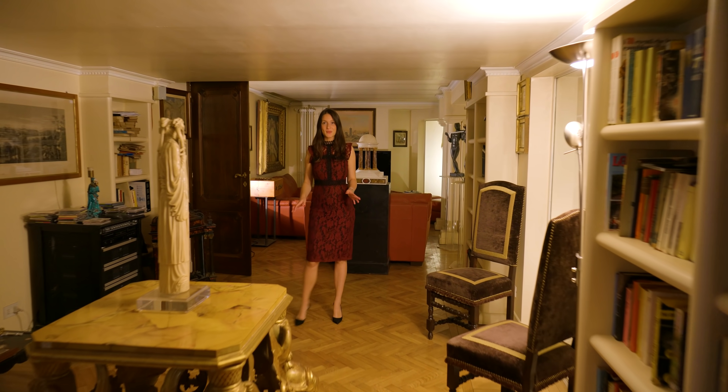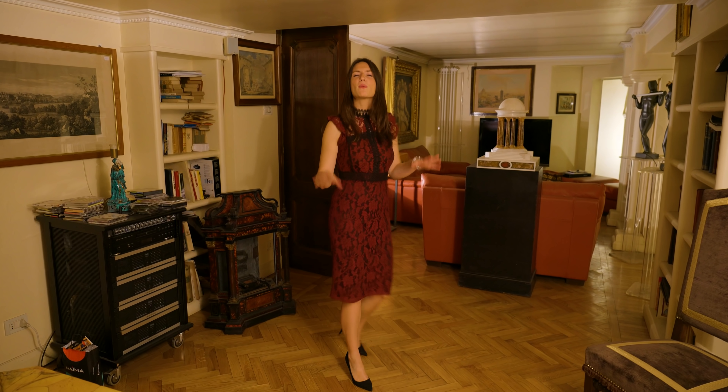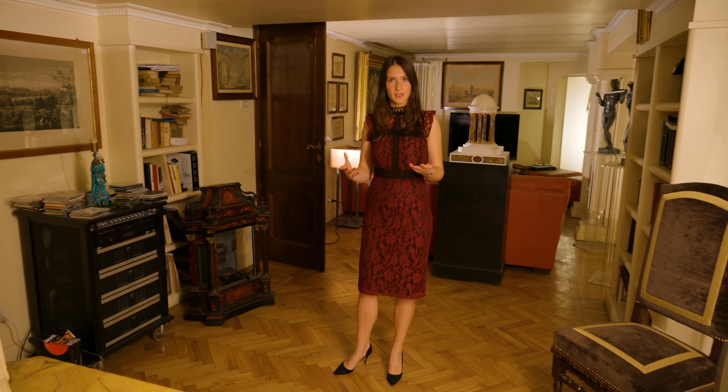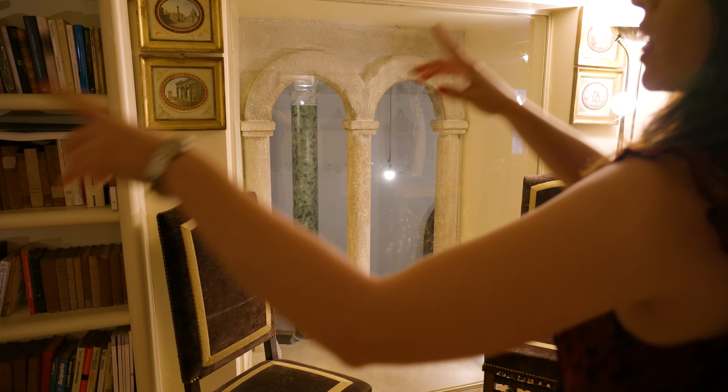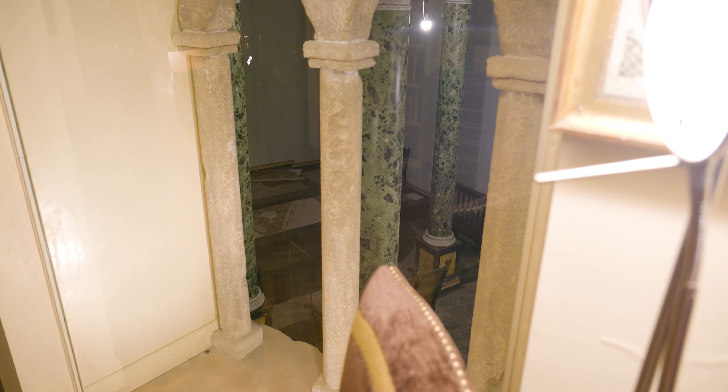Here we are in the home office, which also has a TV area. I wanted to show you this space because it's very particular — behind each window there are stone arches that look onto the private chapel below.